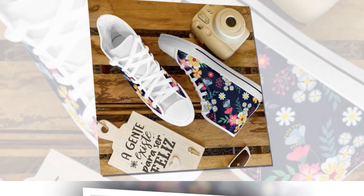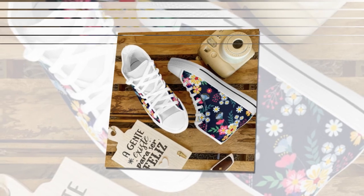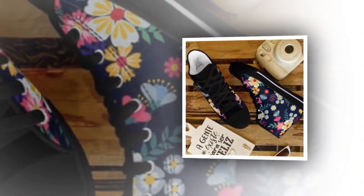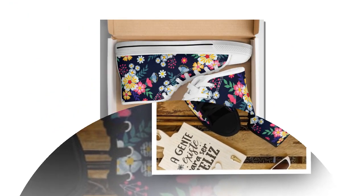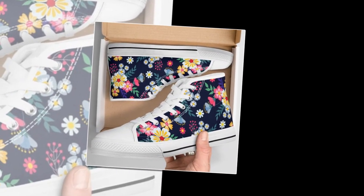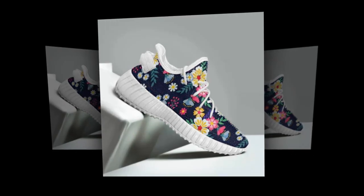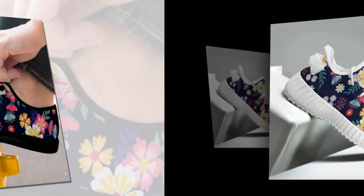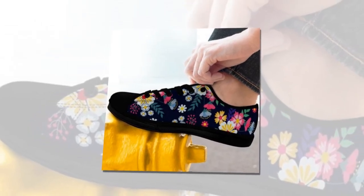One of the most incredible things about this collection is you get to choose between low top and high top designs. High tops offer extra ankle support and can even help minimize injuries during long active days, plus they give your outfit that relaxed retro vibe — perfect with jeans, chinos, or shorts. But if you're looking for something lighter and more relaxed, the low tops are your go-to, easy to slip on and off, ideal for everyday wear.